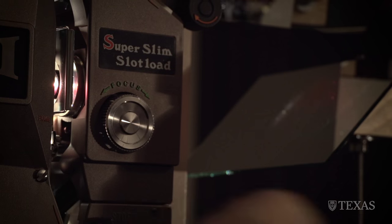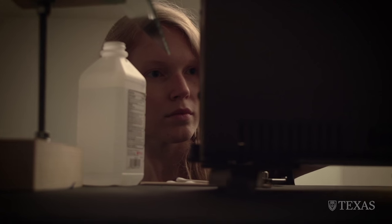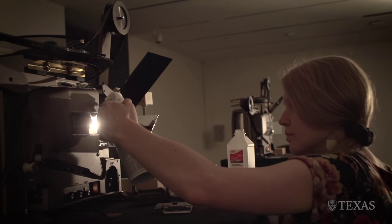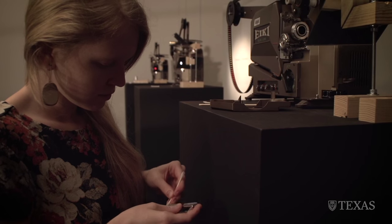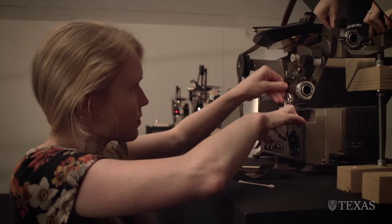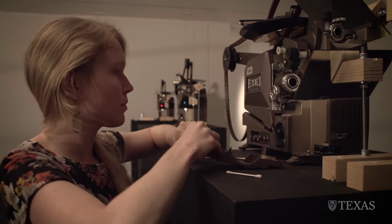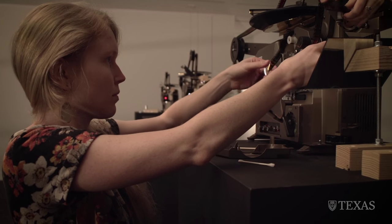Typically you don't see films screened looping consistently in a gallery, and also it's unusual to see four projectors in a row creating one single image. Within the gallery context, it looks like a painting in terms of its scale and orientation.